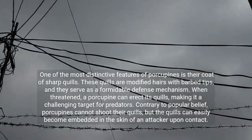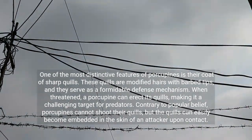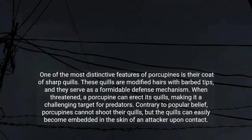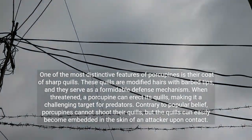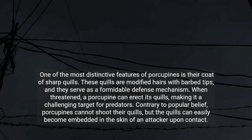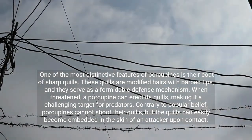One of the most distinctive features of porcupines is their coat of sharp quills. These quills are modified hairs with barbed tips, and they serve as a formidable defense mechanism. When threatened, a porcupine can erect its quills, making it a challenging target for predators. Contrary to popular belief, porcupines cannot shoot their quills, but the quills can easily become embedded in the skin of an attacker upon contact.